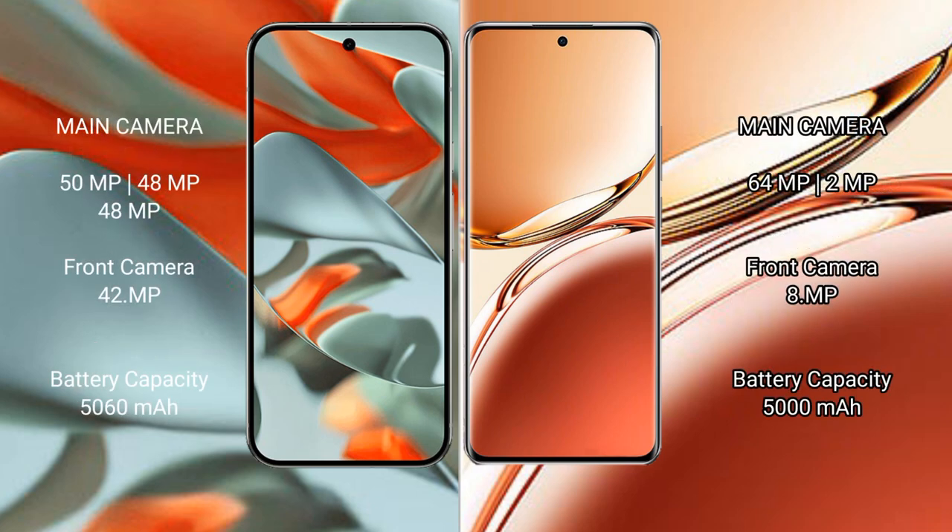Google Pixel 9 Pro XL features a rear triple camera setup: 50MP plus 48MP plus 48MP. The front camera is 42MP.